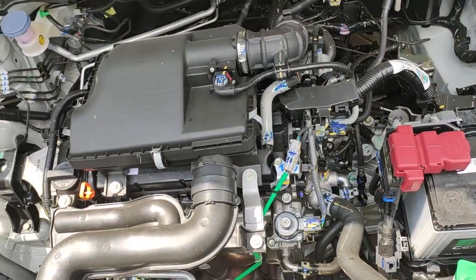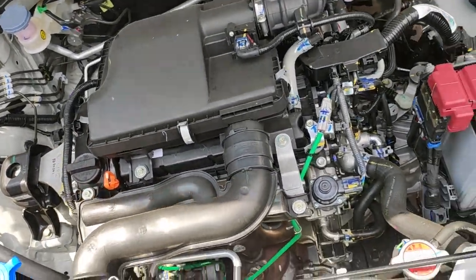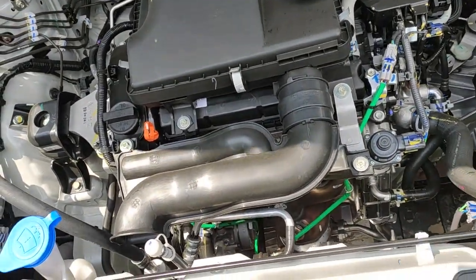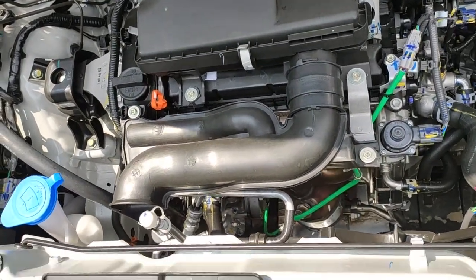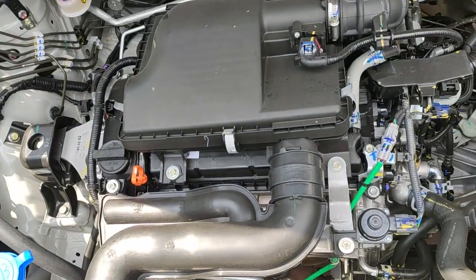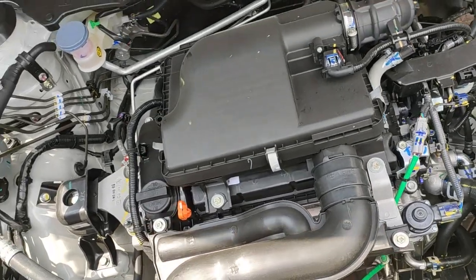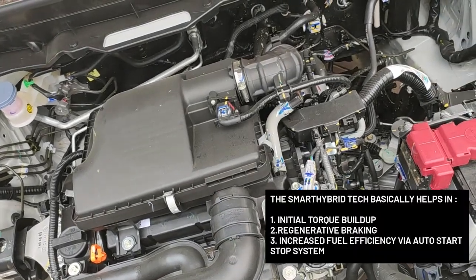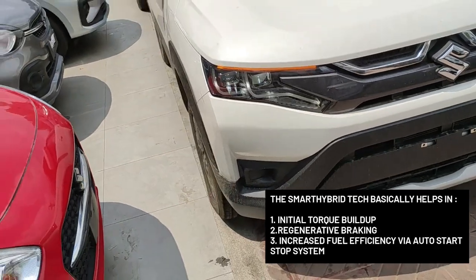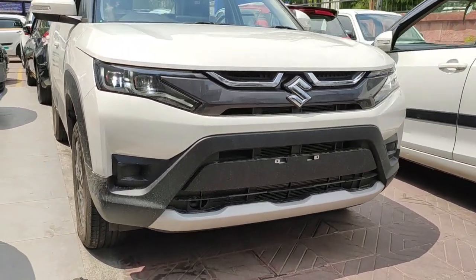This is a 1.5 naturally aspirated petrol engine from Maruti Suzuki — the same as the last Brezza but now a dual-jet motor, meaning you have two injectors per cylinder for better fuel economy and combustion. This puts out close to 103 PS of power and 138 Nm of torque. It also gets smart hybrid tech with a 48-volt battery that provides initial torque and brake regeneration. I will show you more details in the interior.